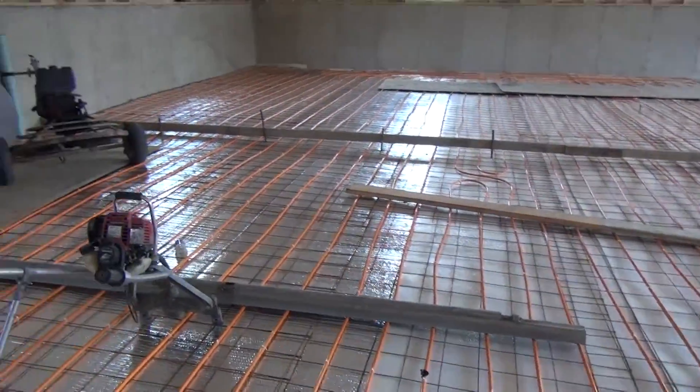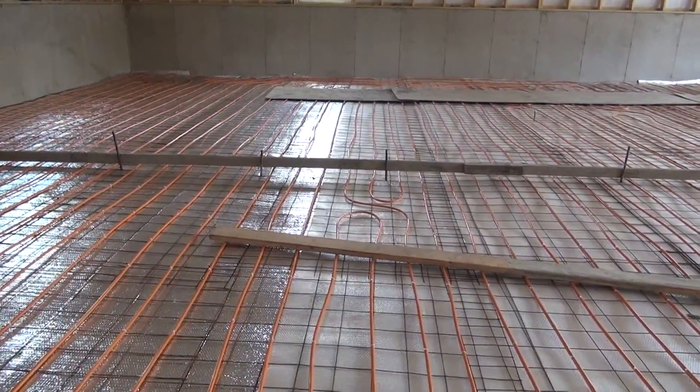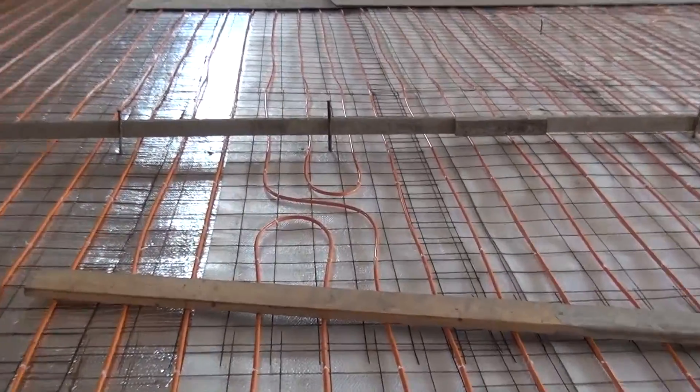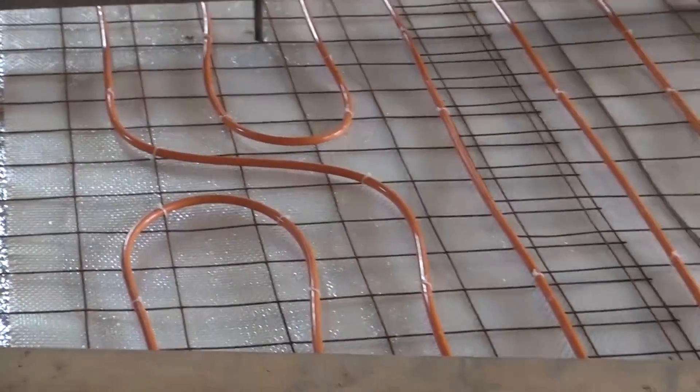I noticed all these other places they got all the way down to the end, turned around and came back, but here it looks like we've got a little short one. What happened? Whenever you're using 300 feet, we want all the loops to maintain the same distance so we don't create a short loop.